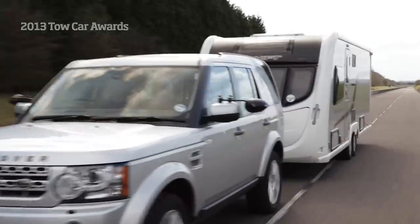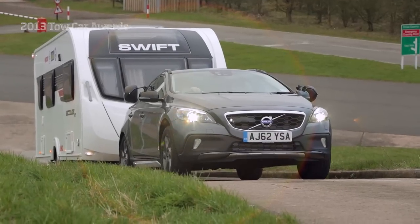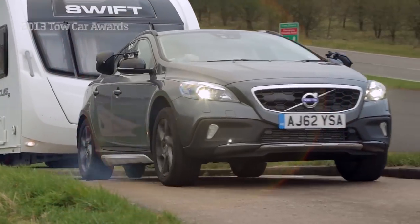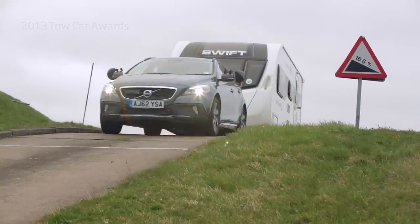Other tests more closely resemble everyday towing, but are just that little bit tougher. A hill start puts a lot of strain on the car's handbrake, clutch and engine. We expect each car to pull its caravan up a 1 in 6 slope.